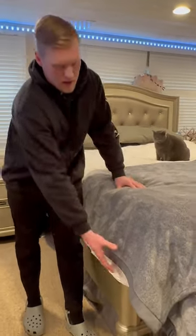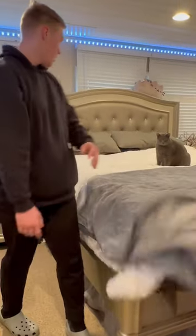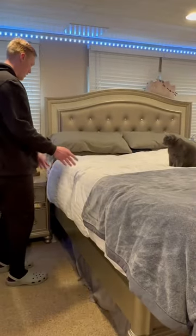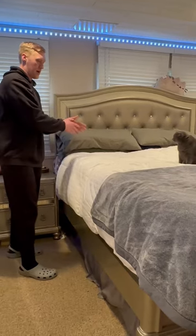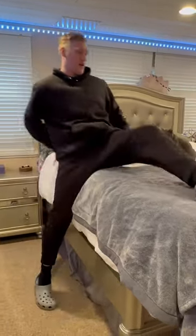I took the bed and extended it 6 inches off the frame. We did a California King and extended it with pillows up here, so my head is up here and the mattress is out here. So I fit perfectly on it.